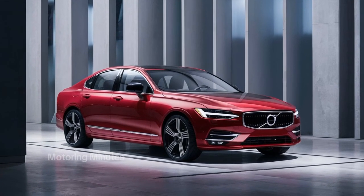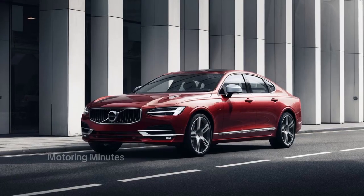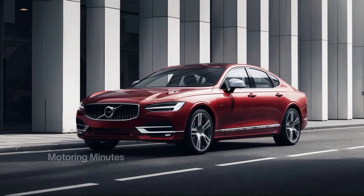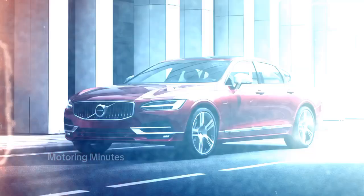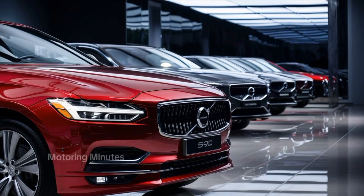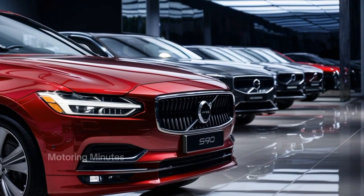The new S90 has been slightly refreshed with sharper edges and sleeker details, giving it a modern yet timeless elegance. The new 19-inch alloy wheels and a choice of vibrant colors such as ice white and crystal black add to its premium appeal. Every detail feels polished, from the chrome accents to the panoramic sunroof that enhances the car's grandeur.